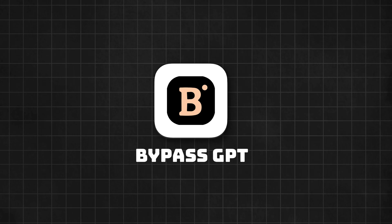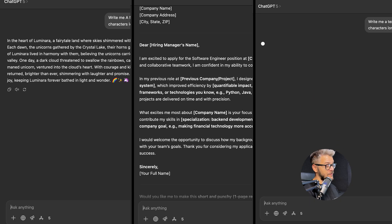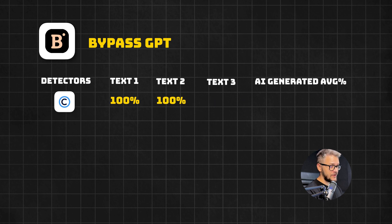Let's get started with the first humanizer tool, which is BypassGPT. We copy and paste each of the three texts from ChatGPT into BypassGPT and humanize them. First detector — CopyLeaks: text number one and two gave us 100% AI generated, and text number three about unicorns gave us a score of zero percent, which means 100% human. The average here is 66%. We're going to do the same exact process with each and every tool.